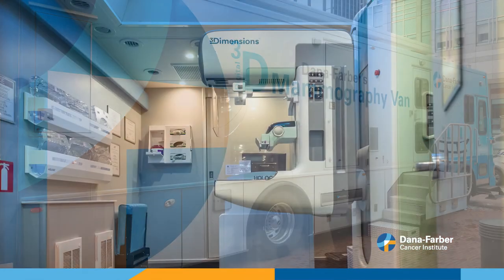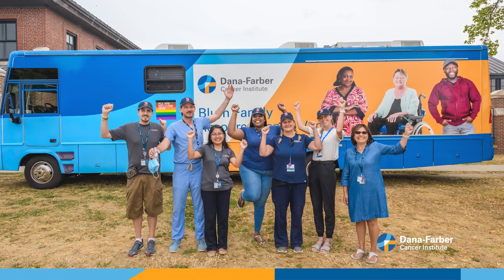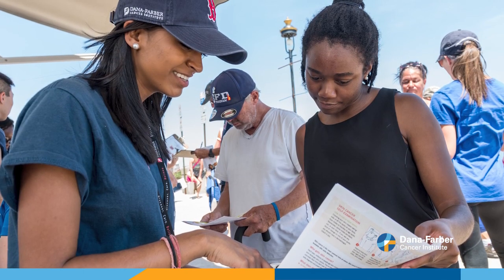Right on the van we have state-of-the-art technology. The Blum Van today we use primarily for our Sun Safety Education Skin Cancer Screening Program, where we go into beaches primarily and have a dermatologist inside the van who does a full-body scan, looking for areas of concern for patients.